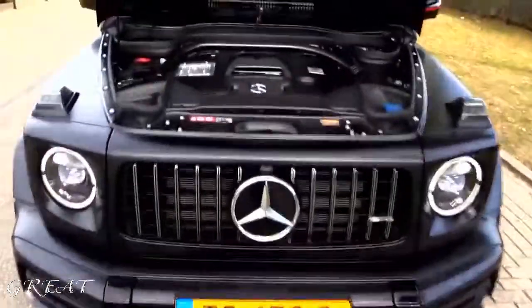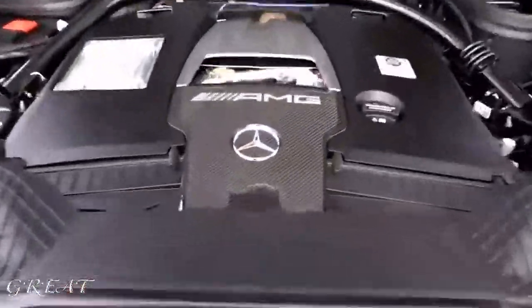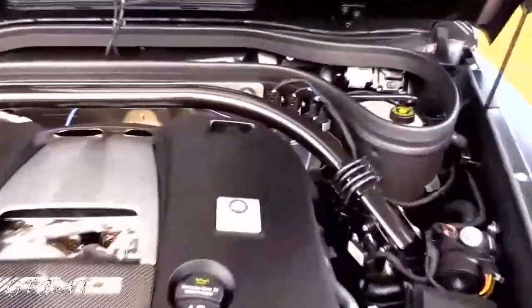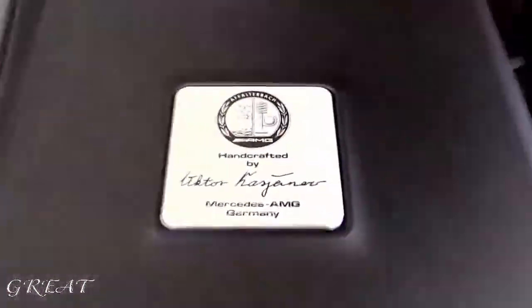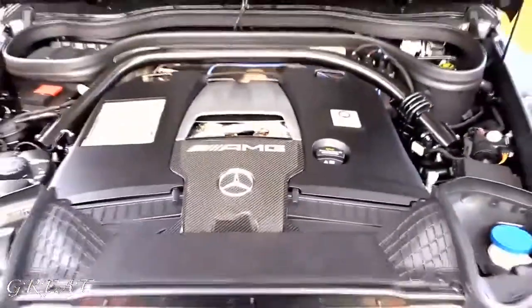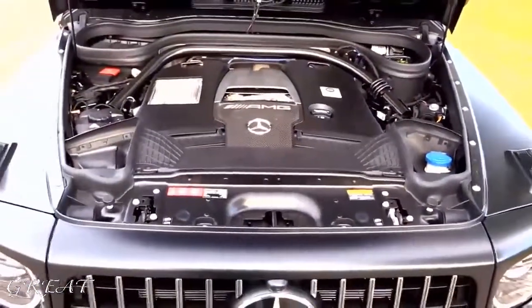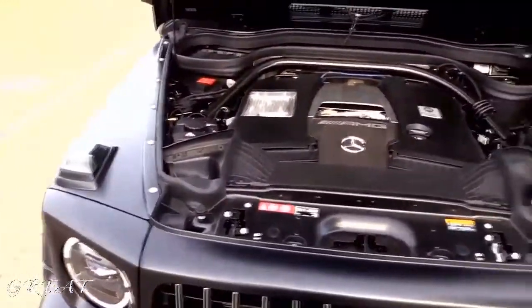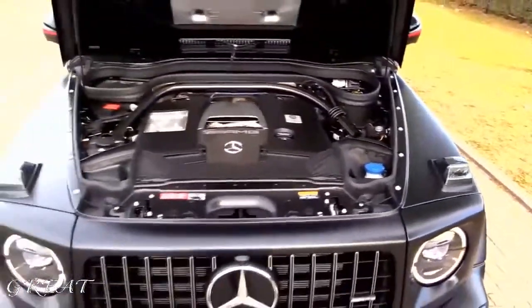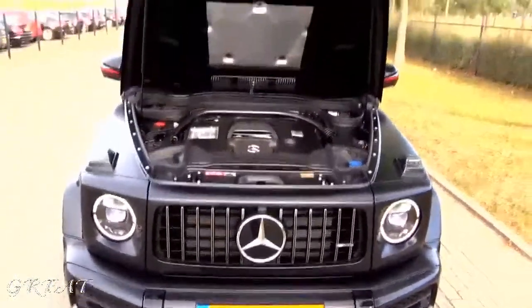This is the hand-built engine. It has a carbon trim on it, which is extra, hand-built by one person in Germany. 4-liter V8 biturbo, 585 horsepower as I said, 850 Nm of torque.